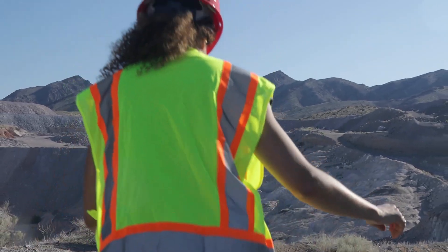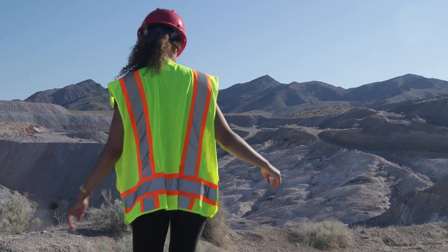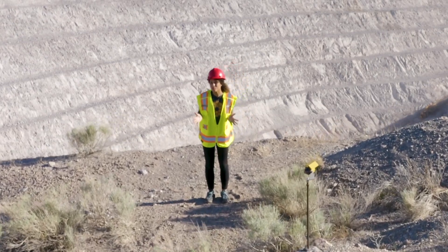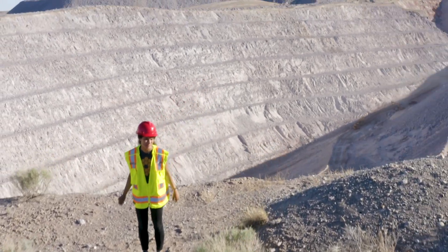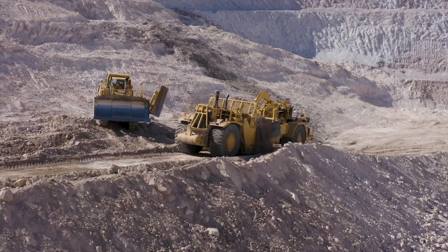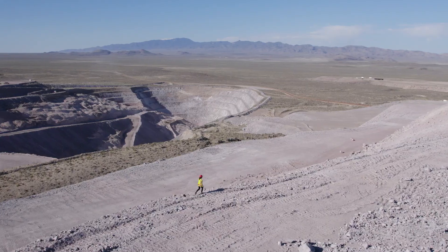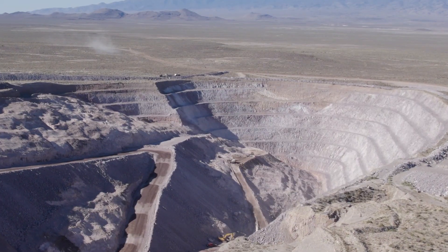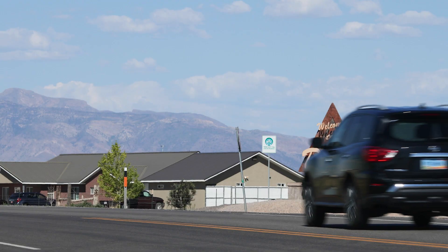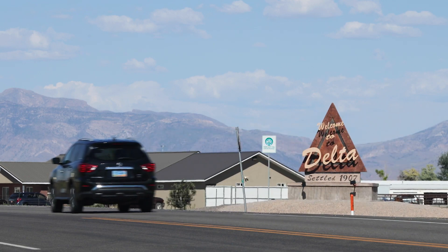This is it. I am standing at the place where the beryllium was mined for the James Webb Space Telescope. Let's take a step back. I traveled just south of Salt Lake City to a town called Delta, Utah.